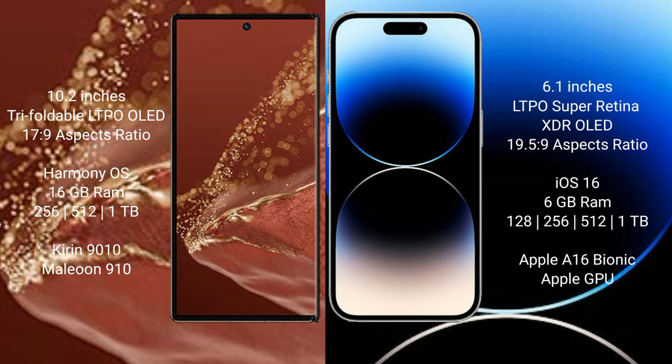Huawei Mate XT Ultimate runs on the HarmonyOS operating system, while iPhone 14 Pro runs on iOS 16. Huawei Mate XT Ultimate comes with 16GB RAM and 256GB, 512GB, or 1TB internal storage options, powered by the Kirin 9010 processor.